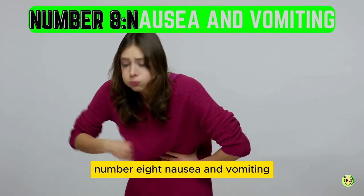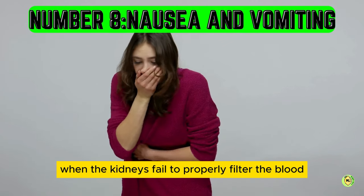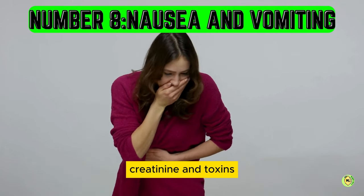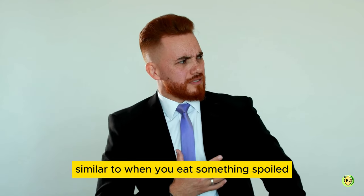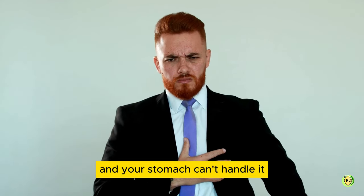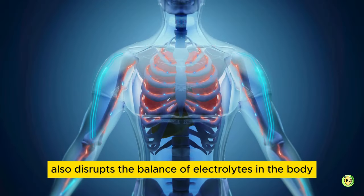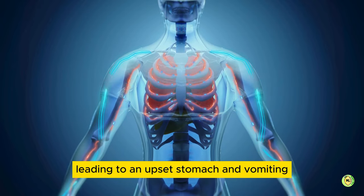Number 8: nausea and vomiting. When the kidneys fail to properly filter the blood, it leads to a buildup of waste products such as urea, creatinine, and toxins. This can cause nausea and vomiting, similar to when you eat something spoiled and your stomach can't handle it, resulting in quick vomiting. Kidney failure also disrupts the balance of electrolytes in the body, leading to an upset stomach and vomiting.